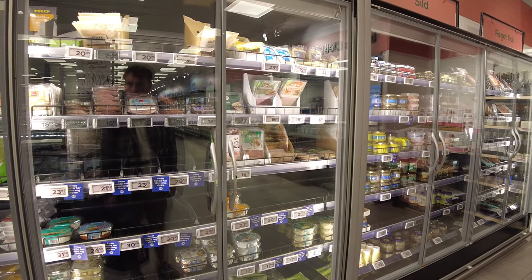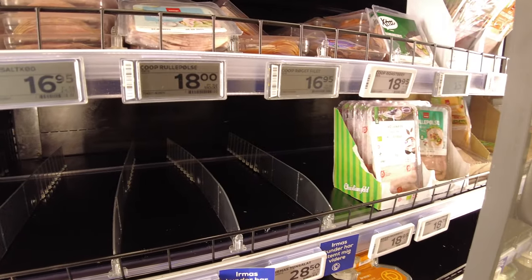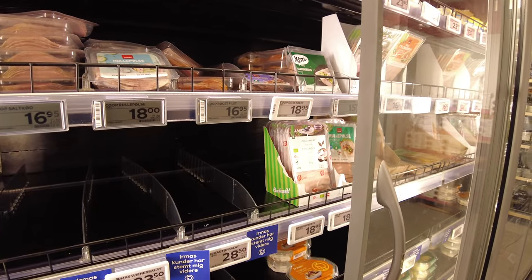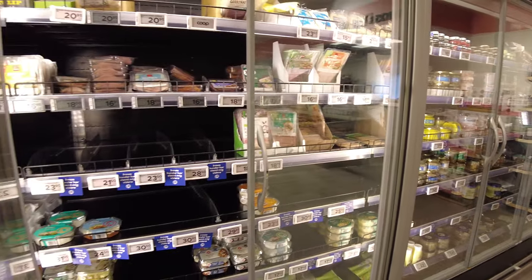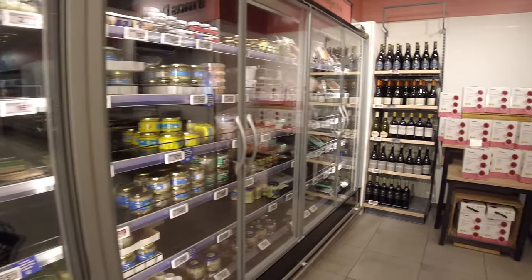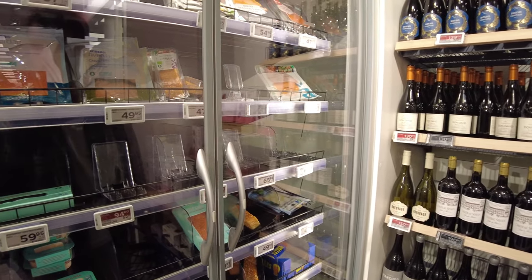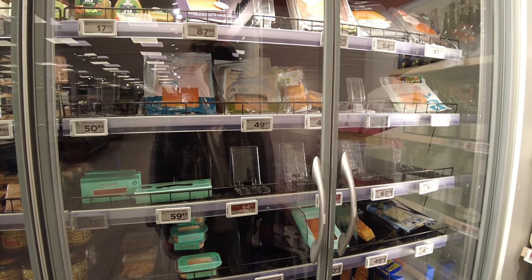There's some fun stuff — I go over here and pick out makrelsalat, which is mackerel salad. Not much salad to it, but it's a topping for smørrebrød, the open top sandwiches that are quite famous in Denmark. It's tomato, mackerel and some sort of creamy thing on top. I have not had the joy of trying that, but there are some fun things.